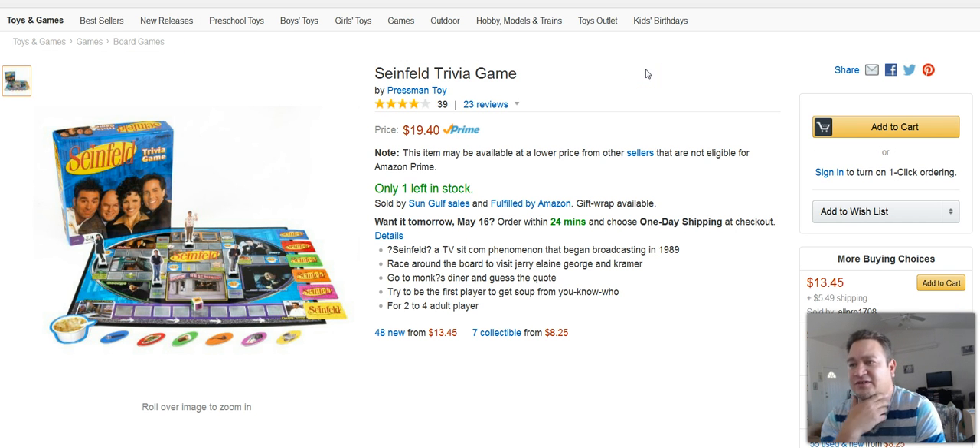Next one here, this is a Seinfeld trivia game, and with this game here I picked this up at a thrift store, sold that, and profited $12.